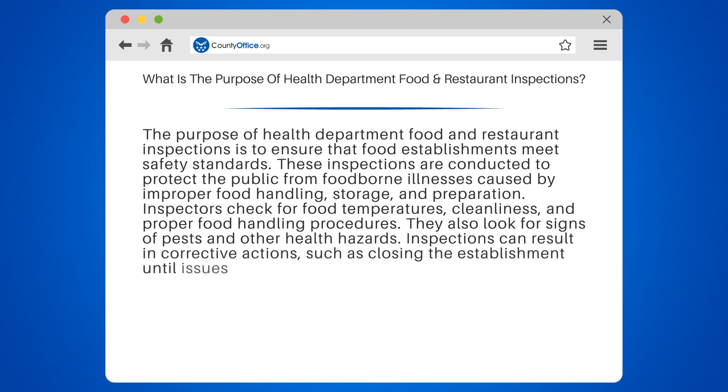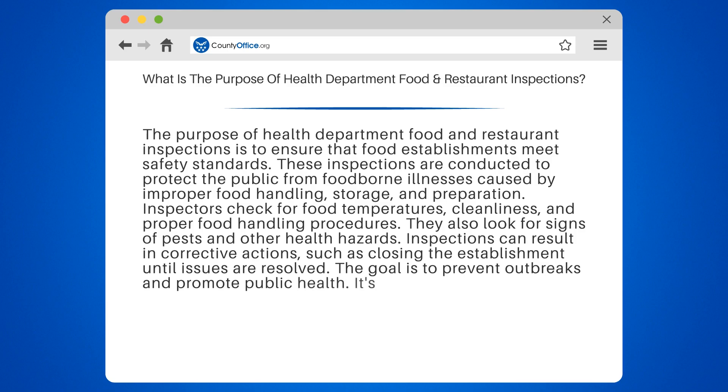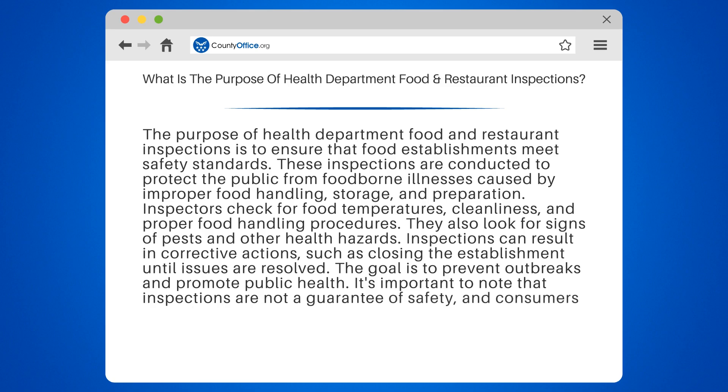Inspections can result in corrective actions, such as closing the establishment until issues are resolved. The goal is to prevent outbreaks and promote public health. It's important to note that inspections are not a guarantee of safety, and consumers should always take precautions when dining out.